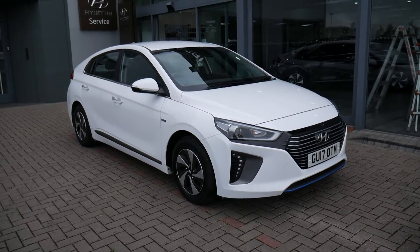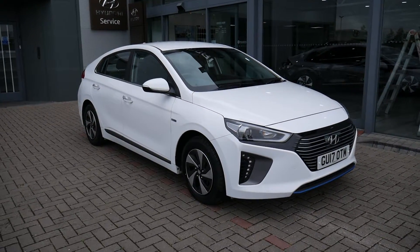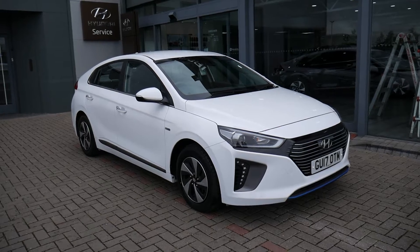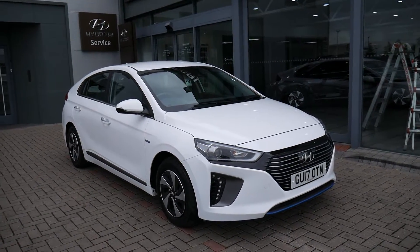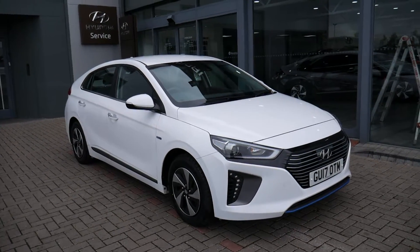Hi and welcome to JTU's Hyundai here at Shrewsbury. My name's Rob. I'm going to take you around this used Hyundai Ioniq. This is the premium hybrid, 7T plate, done just 19,000 miles. As you can see, it looks stunning in the white paintwork.